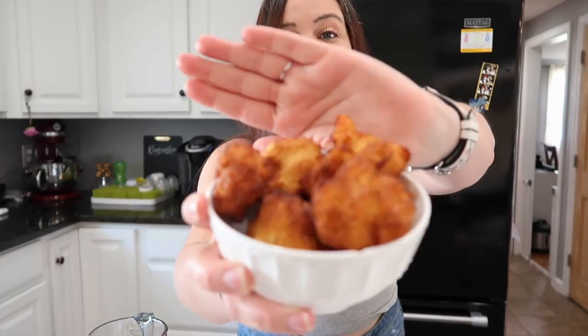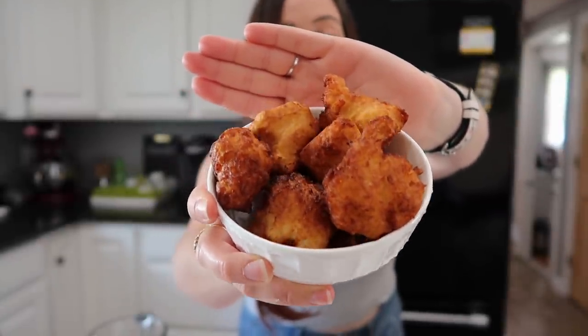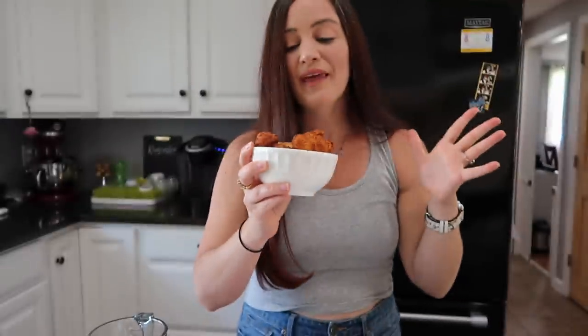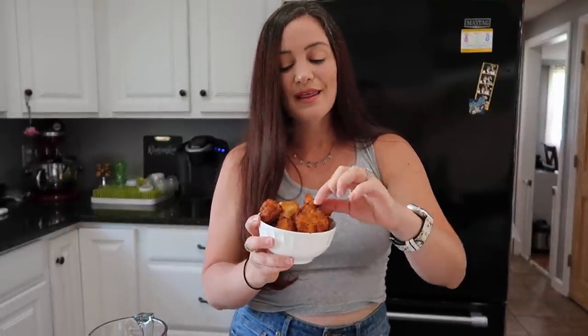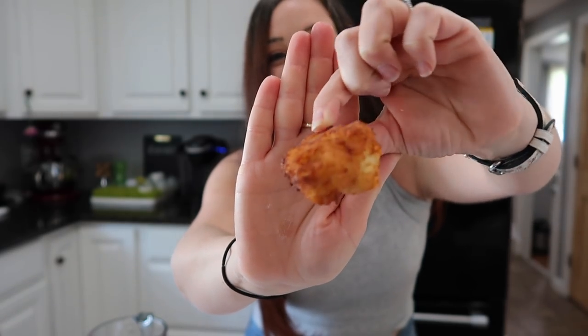What we have here is an operator error. I'm going to link the recipe I used in the description below — go check it out and support that channel. Hers came out so light and fluffy and airy and beautiful. Mine, however — if you are from Rhode Island like I am, shout out to my locals — these look like mini clam cakes that you could get at Rocky Point Amusement Park. If you're not from Rhode Island, they look like fritters. This does not look like a donut hole that you want to sink your teeth into.